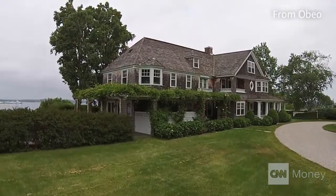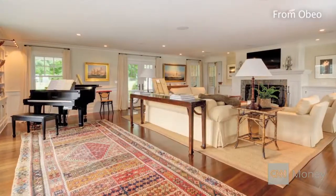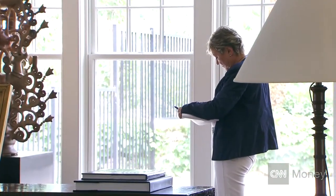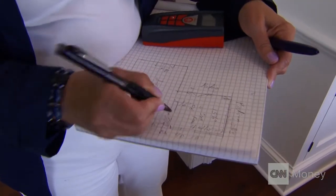The high-end market is very competitive, so we try to do as much as we can for the listing to have the exposure that it needs — whatever it takes. We're always looking for new strategies, and that's where the drone comes in.